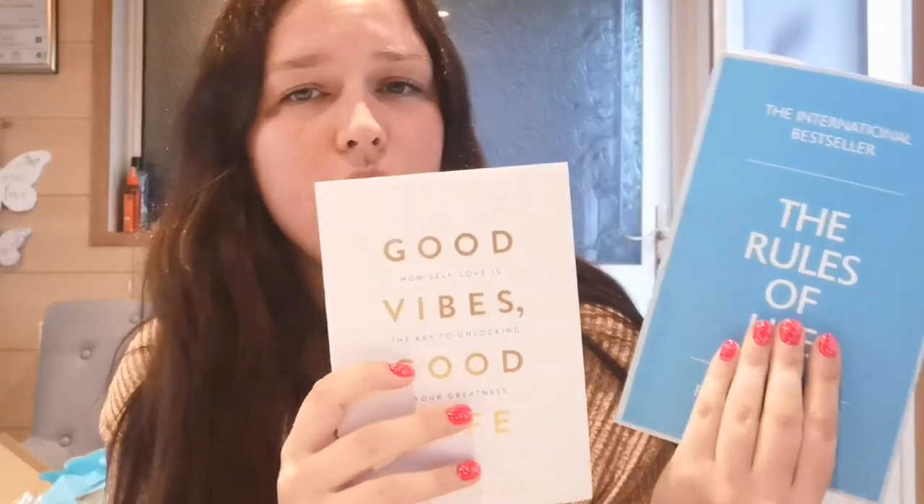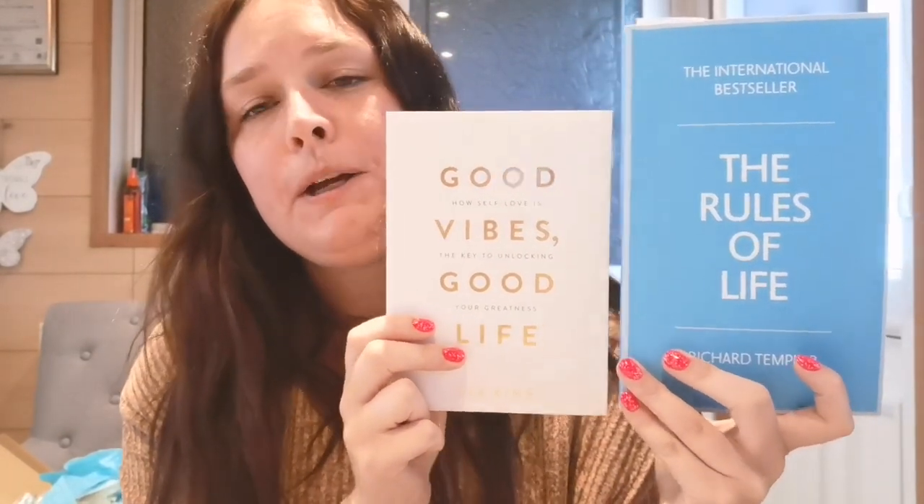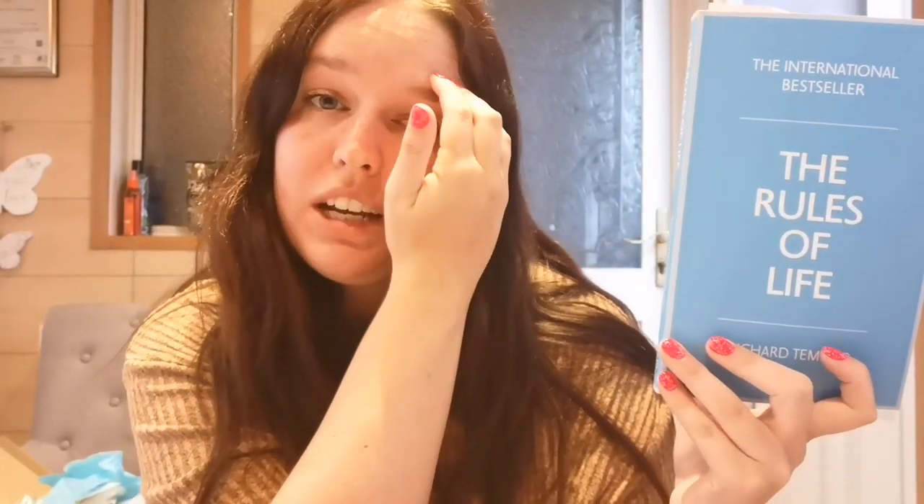The last non-nail related thing is books, which is funny because I don't even really read actual books - I have a Kindle. But one of the books was cheaper as a physical copy than a Kindle edition so I just got the book. I'm about a third of the way through one and if you're going to read a book ever in your life make sure it's this one. I got this recommendation from Jemma Louise Miles here on YouTube - she's absolutely incredible, I watch every single video she has.